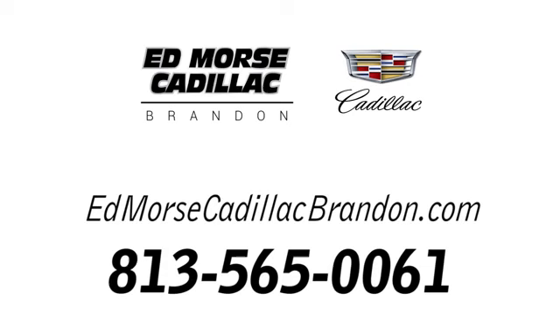Take it for a test drive today. Call us today at 813-565-0061.